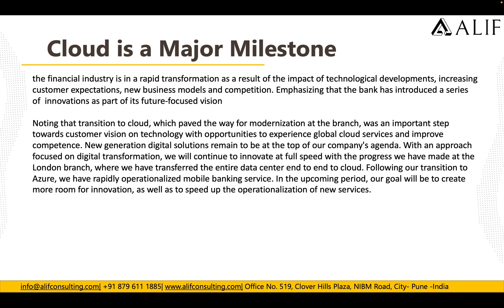Moving to Azure was a major milestone. Since they started moving their branches to Azure, the branches that made the move saw a lot of benefits — their business processes became faster and more efficient. Their workforce is working in a better way, their business is running more smoothly and faster, and some work that used to take two to three days now gets done more quickly by using Azure.